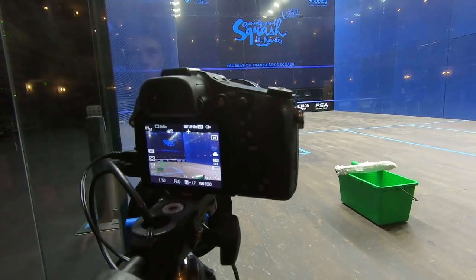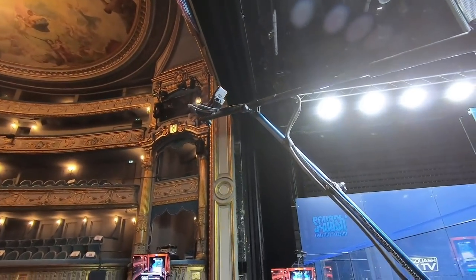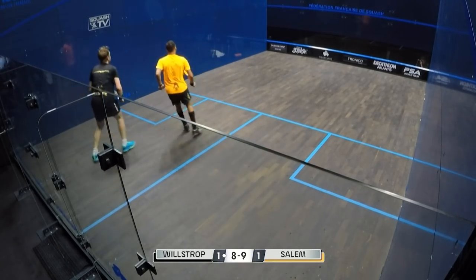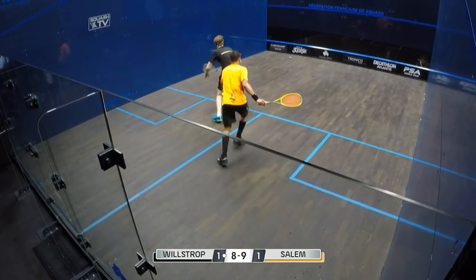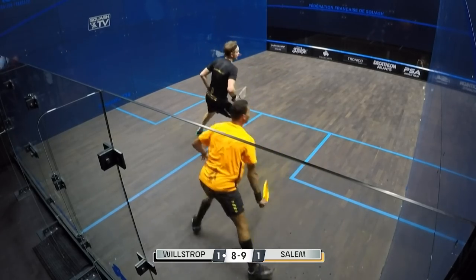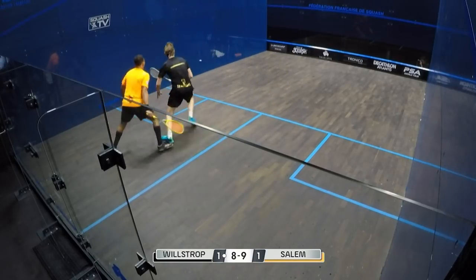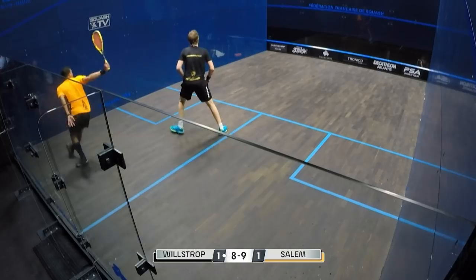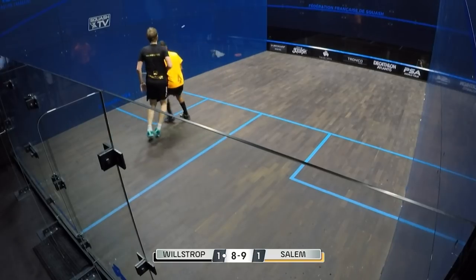We also have two cameras from the back — one on the back left, and for this tournament a unique back right camera which displayed a high-angle perspective on the court. This new perspective was greatly appreciated by our commentators Jerry and Parky, who remarked that the angle really showed the speed of the game — like being on court with the players.